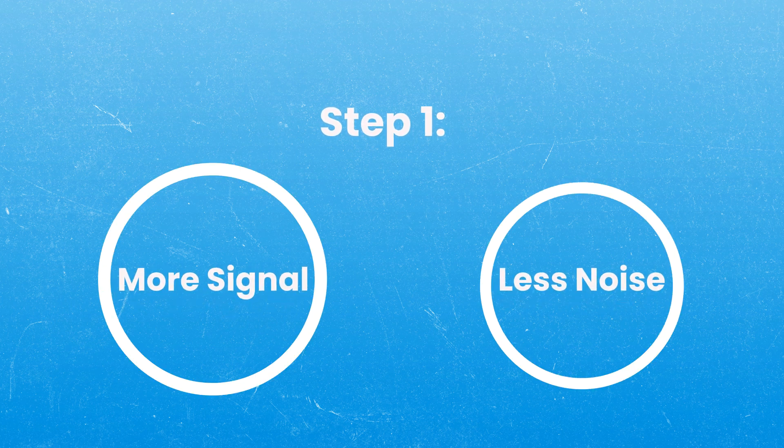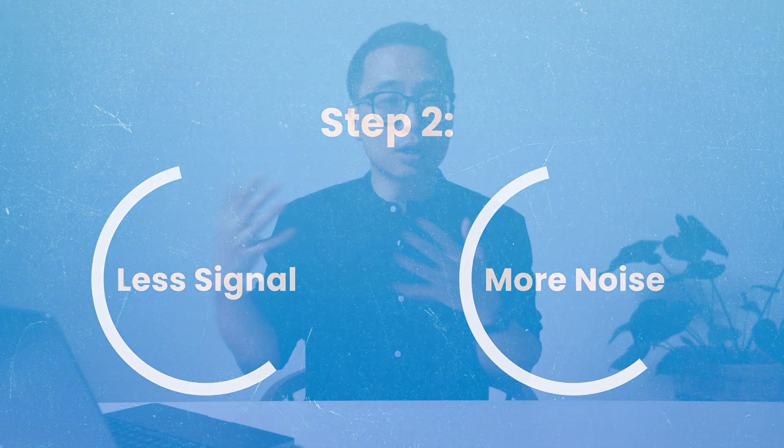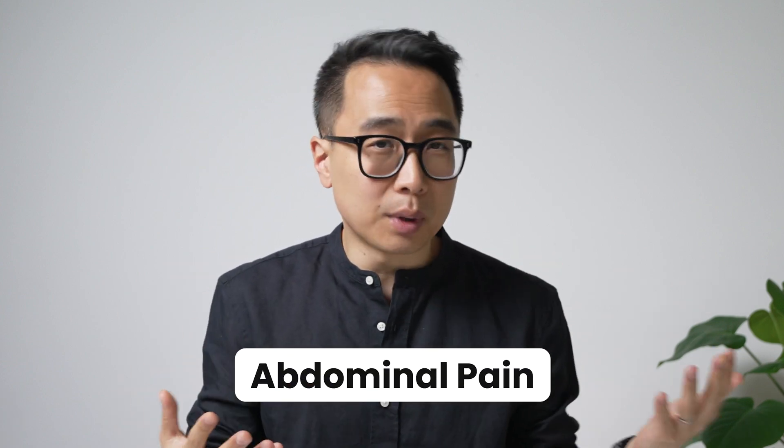One of the unwritten rules is that step one has a lot more signal and a lot less noise — in a patient with an MI, they'll give you more classic elements and minimize things that might confuse you. For step two, however, they make the signal less strong. They're probably not going to give you a classic presentation or an EKG with classic ST elevations. It might be an older woman with upper abdominal pain — a non-classic presentation.